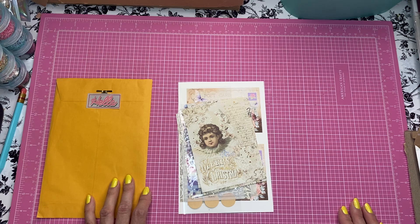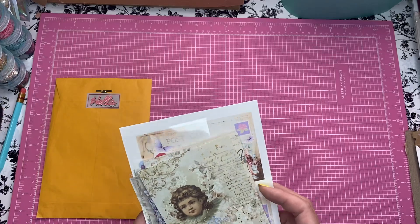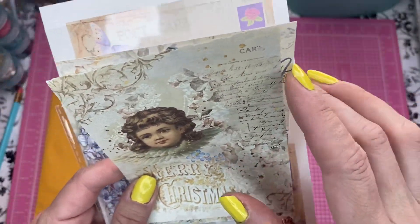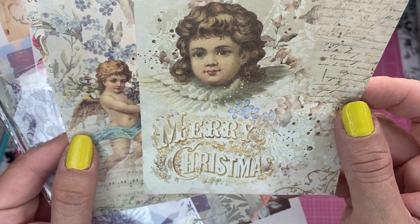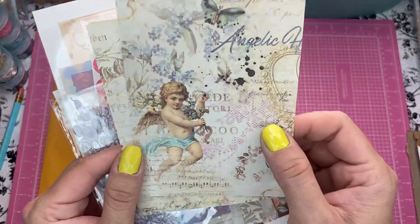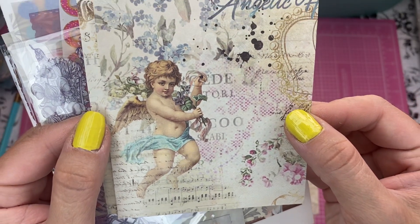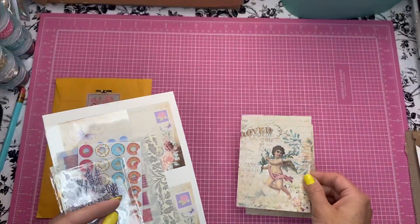Thank you, Jovi, for the extras! Let's look together at what she sent. I don't think this is the postcard — I think the postcard is here — but look how beautiful these papers are. These are like cherubs, you know, like those little angels, and the paper is so, so soft. Look at that! I love that. So beautiful — and look at that one, oh, so pretty!